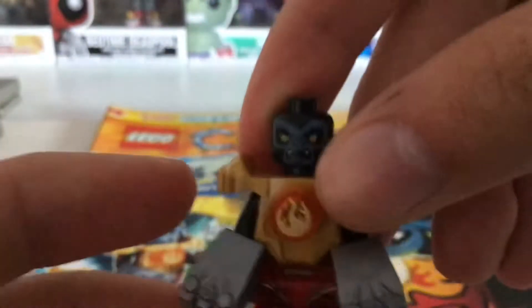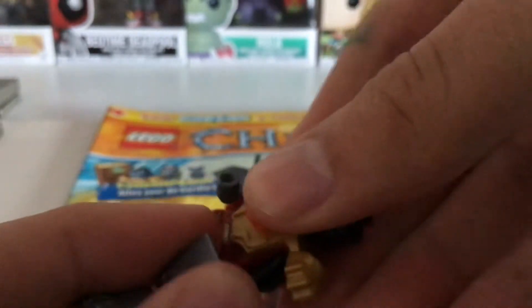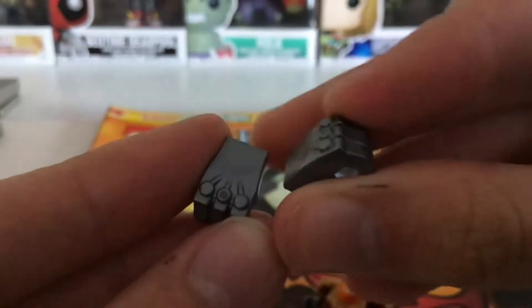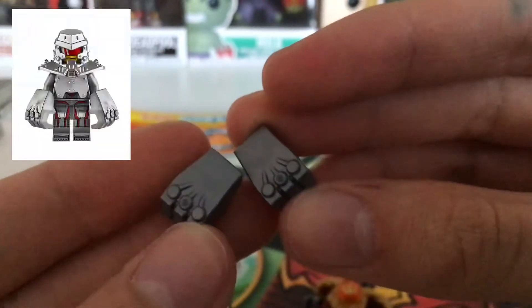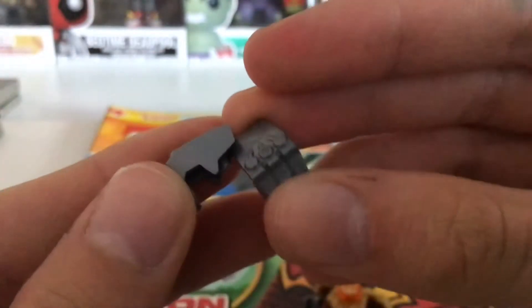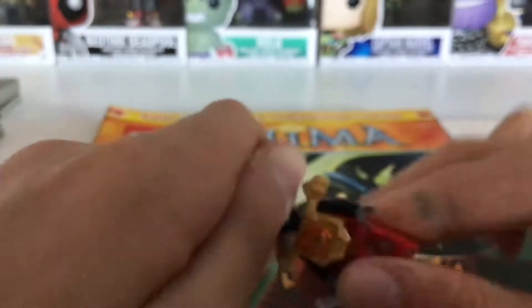For his weapons, he has these two iron fists. I think these came with the LEGO Chima theme first, or maybe LEGO Ultra Agents — I'm not sure — but I really like these, they look very cool.